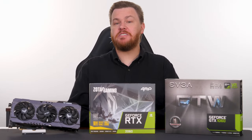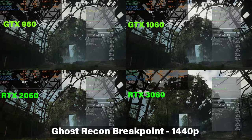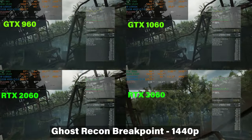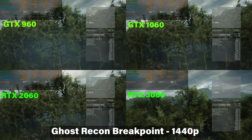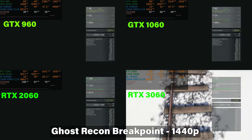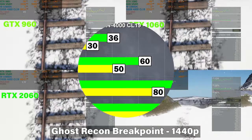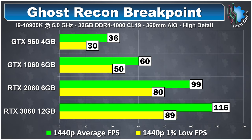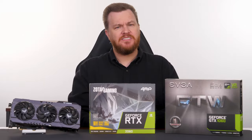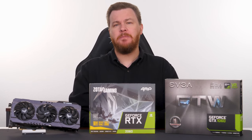Ghost Recon Breakpoint continues to surprise with its recent optimizations. When this game launched it was a buggy, stuttery mess on even high-end PCs. A few years later, at 1440p we're seeing 60 frames per second average on the 1060 — impressive, though it won't hold that in heavy combat. The 2060 provides completely playable 1440p gameplay with a 1% low of 80. Even at 1080p you could play this on the 960, which is not something I would have said when this game first came out.